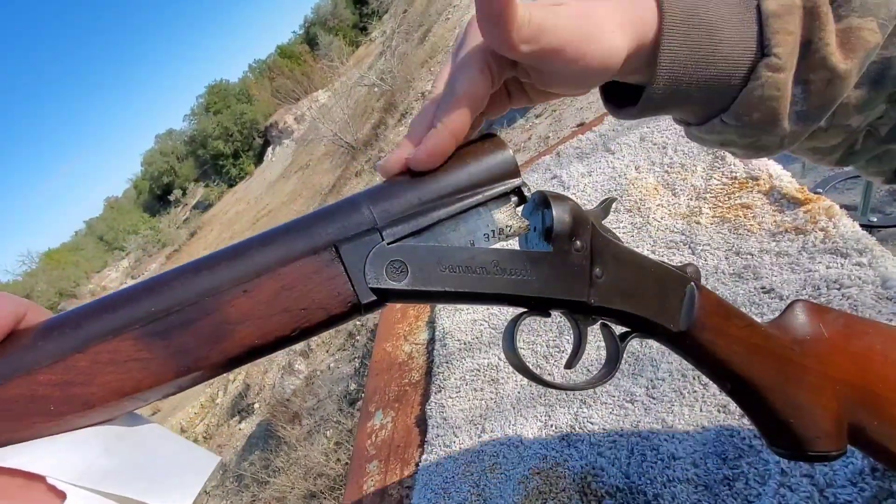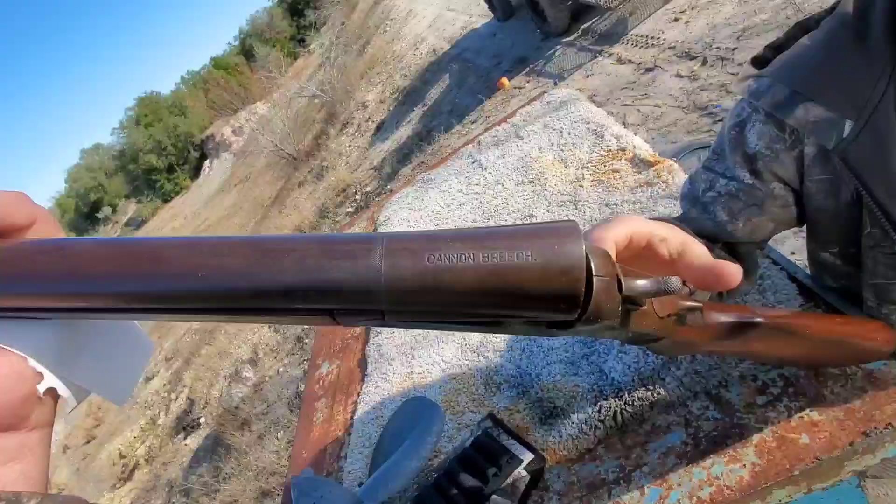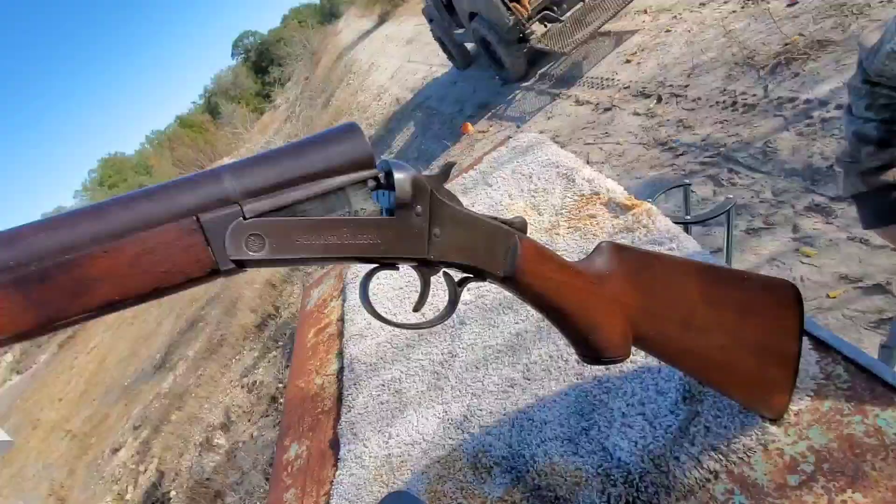Right here it says Cannon Breech, and right up here on top too. Wow, that's a cool look.